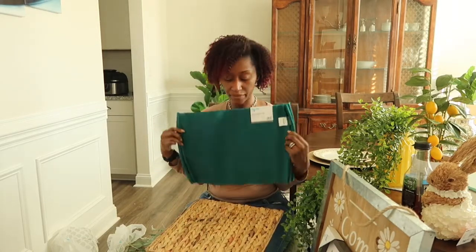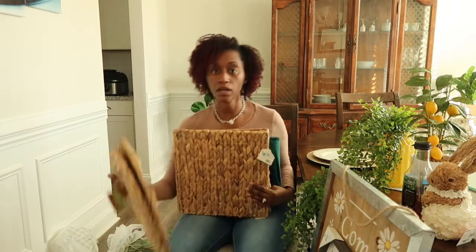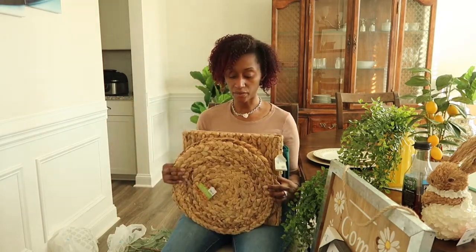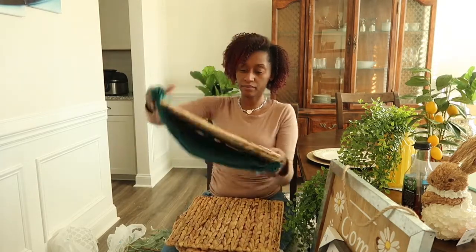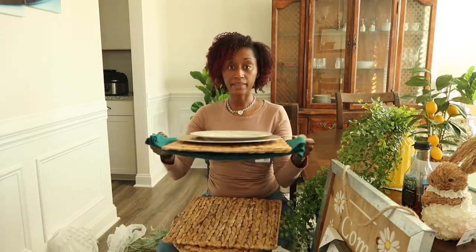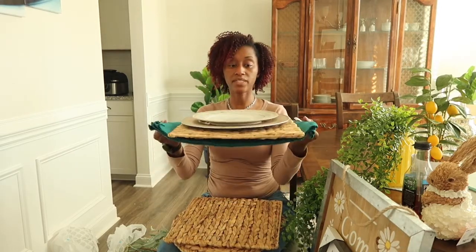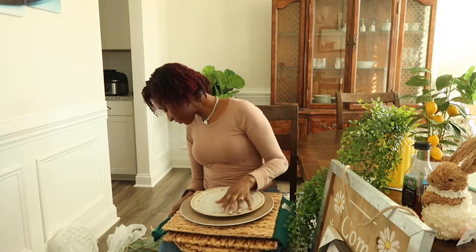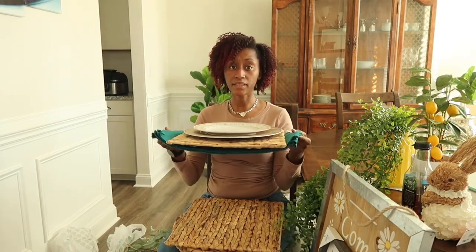I also bought these placemats. Depending on how I feel, I'm not sure if I'm going to use just one style or layer them, because I bought both the circle and the square — that's really all they had. My thought process was to layer them together with my plate set, because my china is springy. I thought I bought a napkin to go with it but I didn't, so I'll probably look for some napkins separately.